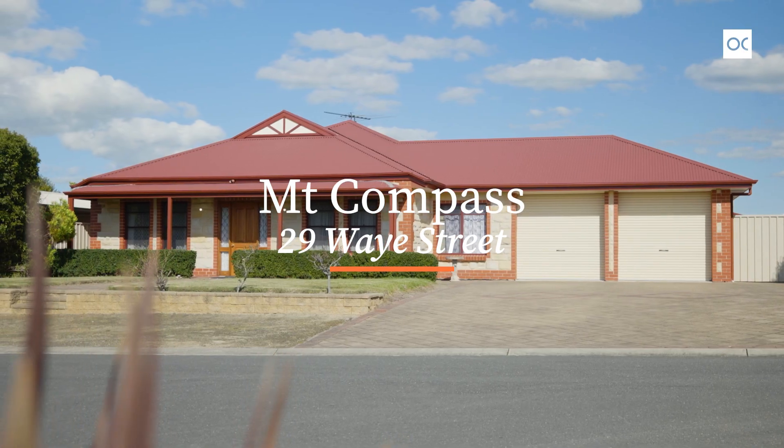Hi, I'm Nick Van Vliet. Hi, I'm John Lewis. We're from Owens-Casserly Real Estate and it's our pleasure to welcome you to 29 Way Street in sunny Mount Compass.